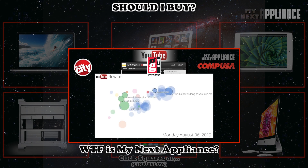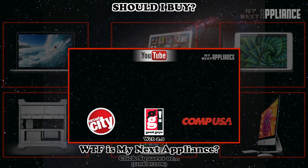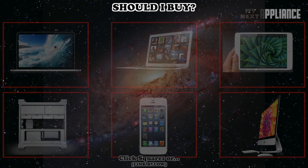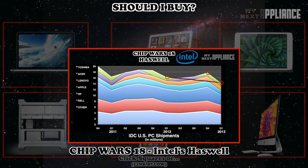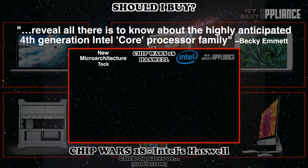If you've seen videos on this channel, you know that I made this channel to share my thoughts about features coming to new and innovative products, especially next-generation computing devices. In Ship Wars 19, we learned about some of the features expected from the June 3rd announcement, when Intel will reveal all there is to know about the highly-anticipated 4th-generation Intel Core processor family.